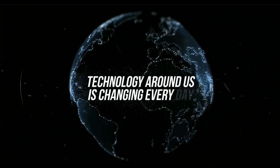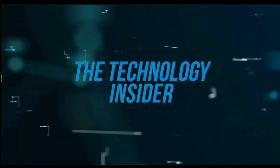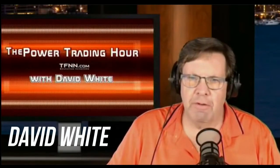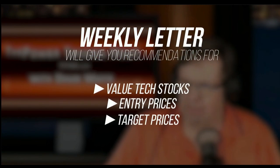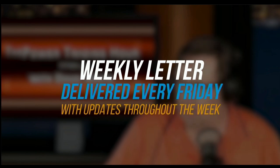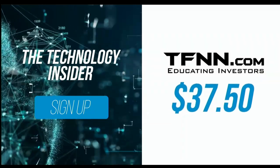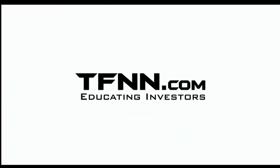The technology around us is changing every day. David White's investment newsletter, The Technology Insider, is designed to give you all the information you need to understand the technology that shapes today's markets and tomorrow's future. David White has made his living staying on the cutting edge of technology. His weekly newsletter will give you specific recommendations for value tech stocks, as well as entry prices, target prices, and stops to set for each trade. Dave delivers his weekly newsletters every Friday, with updates throughout the week. Get it at TFNN.com for only $37.50 — try it risk-free with our 30-day money-back guarantee.